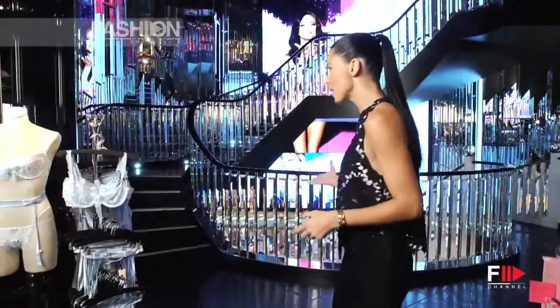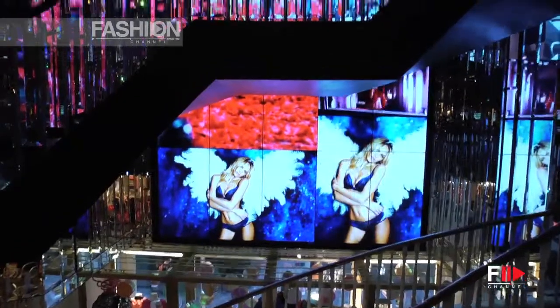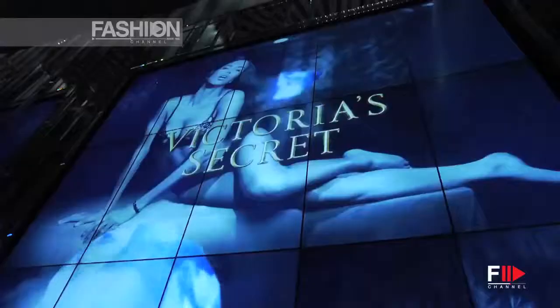I'm going to show you my favorite part of this store. Let's go. This stairway goes up four floors, and there's a TV monitor that goes from the ceiling to the floor.